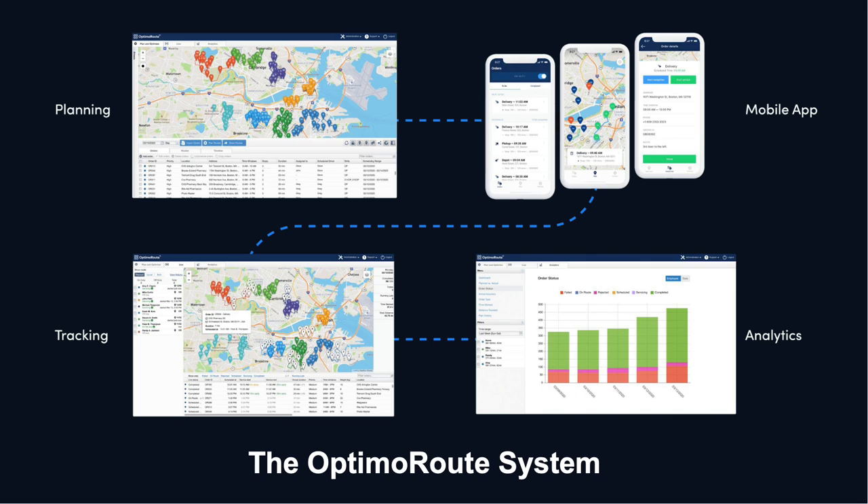We are super proud of our great customer support. Just a little overview of what this includes: we've got a planning module, mobile app, tracking feature, and analytics, and I'll get into some of those specifics on the next slide.